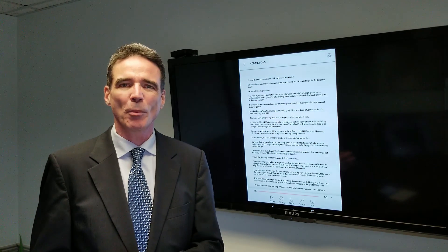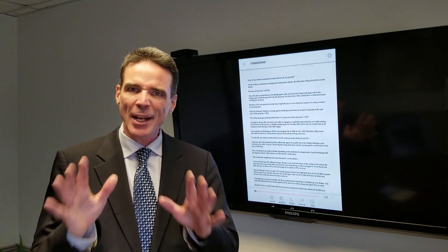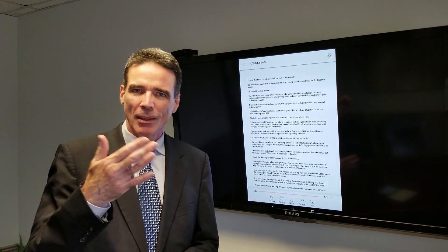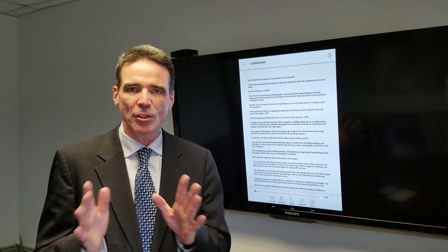Hey, it's Andrew Shackleton from Morel DePage Woolly Realty here. Today I want to talk to you about real estate commissions and how we get paid. On the surface, it seems like a pretty simple thing, but like all things, the devil is in the details.